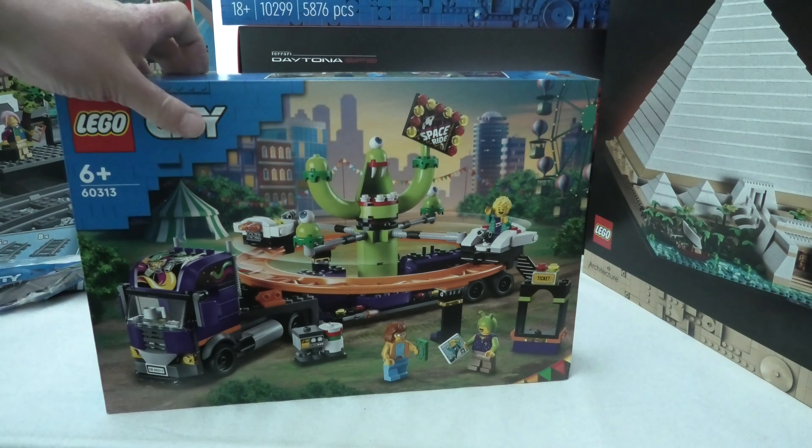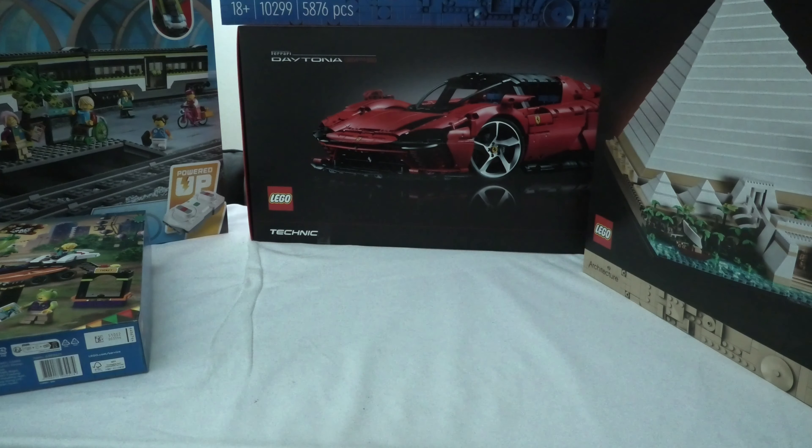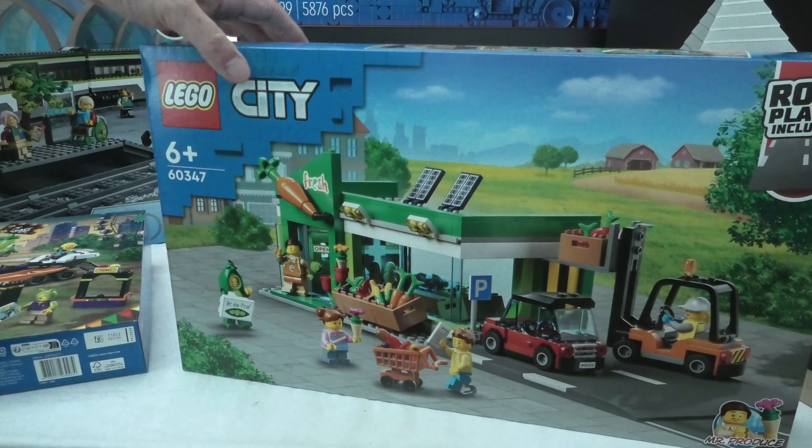We have 60313. And we have the food store set 60347, wow.